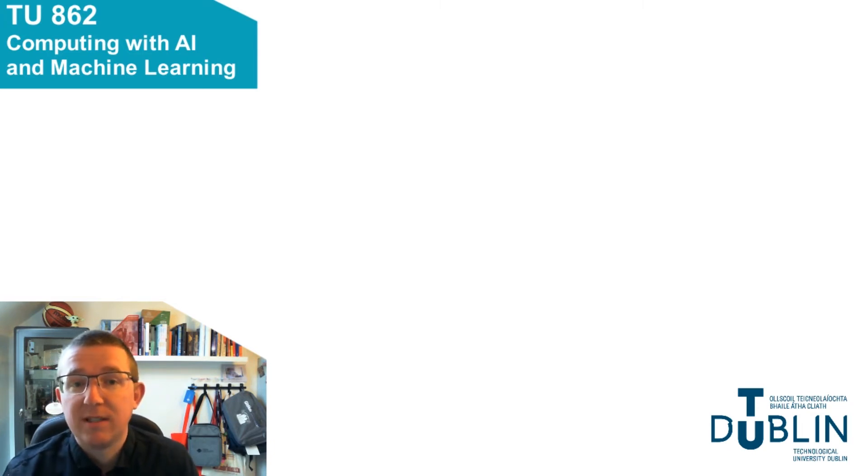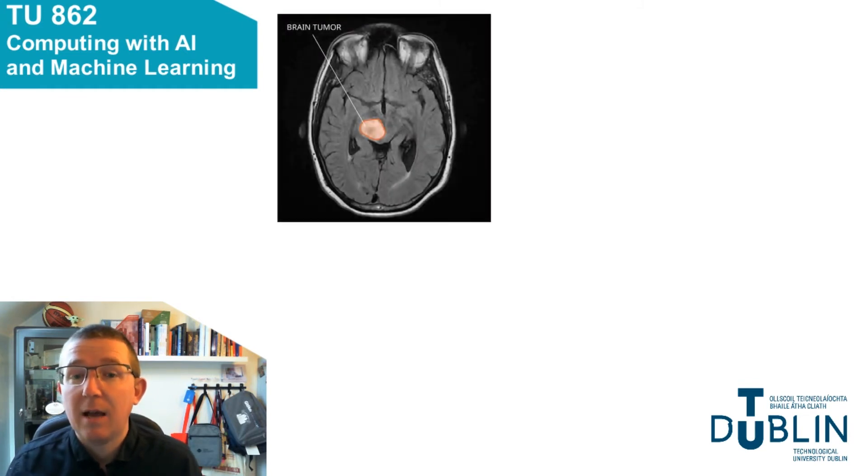If you want to change the world — for example with medicine — one of the most cutting edge ways to do this in recent years has been using machine learning and AI. Here you can see neural networks detecting brain tumours in brain scans. As part of this course we will use some of the most up-to-date modern technologies such as TensorFlow to develop neural networks and machine learning models to solve problems.